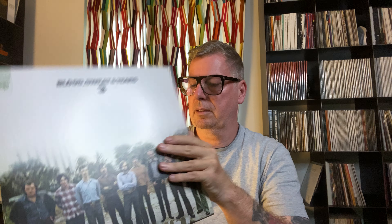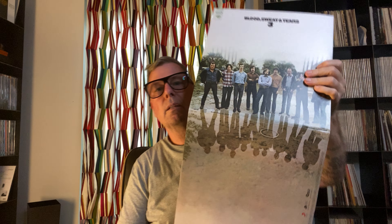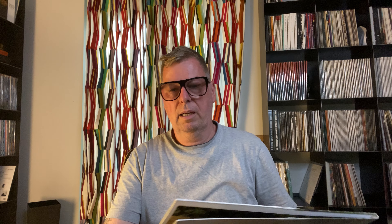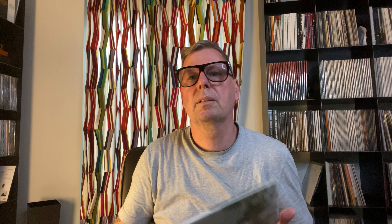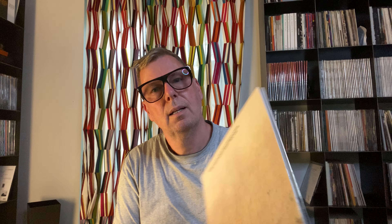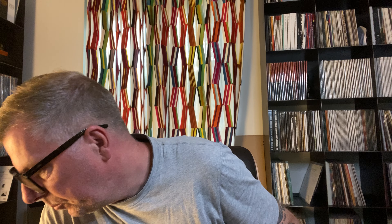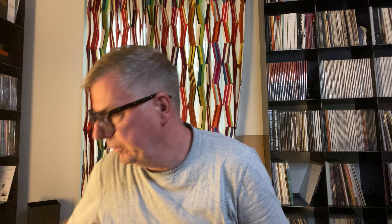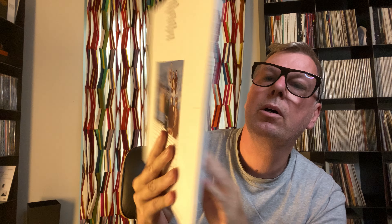It's not officially announced yet, but there are rumors about three MoFi One Steps. One is Blood, Sweat & Tears. Then there will probably be an Electric Light Orchestra edition and a Paul Simon One Steps — one of his earlier records before he did Graceland, not Graceland, one earlier. I think Electric Light Orchestra, Blood, Sweat & Tears and Paul Simon are great titles for MoFi. But today we talk about Analog Productions Blood, Sweat & Tears.